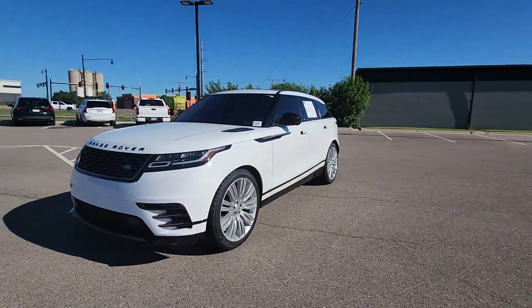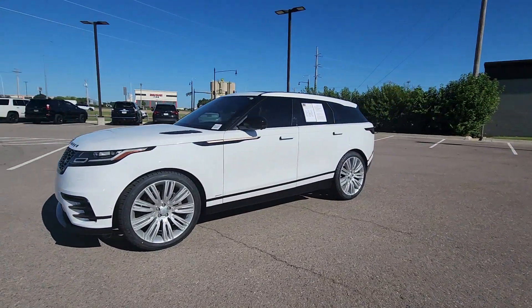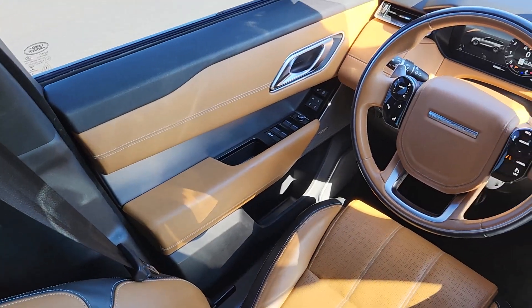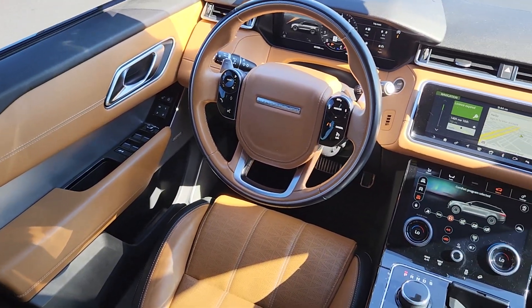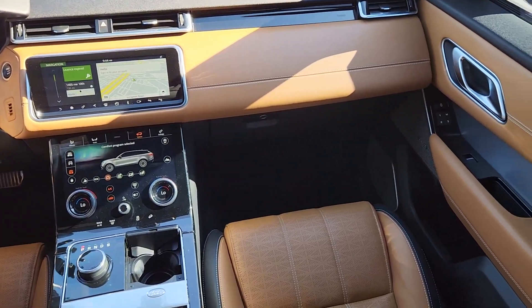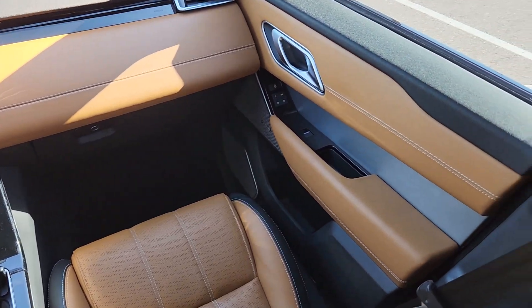The following are some of this vehicle's highlighted options: heated and/or cooled front seats, panoramic roof, navigation system, keyless entry, heated driver seat, heated mirrors, backup camera, premium sound system, power passenger seat, fog lamps.